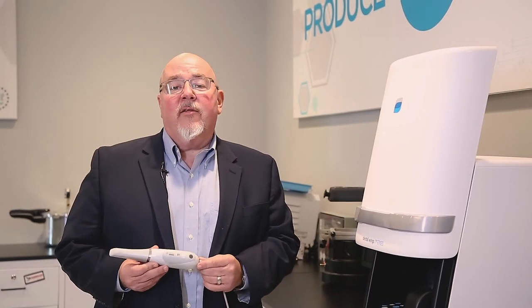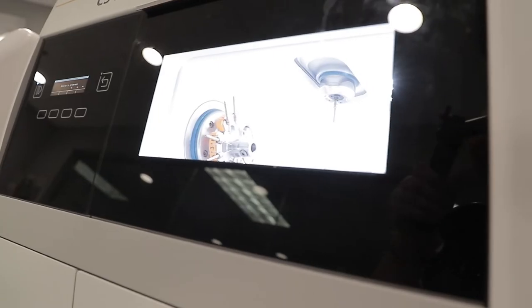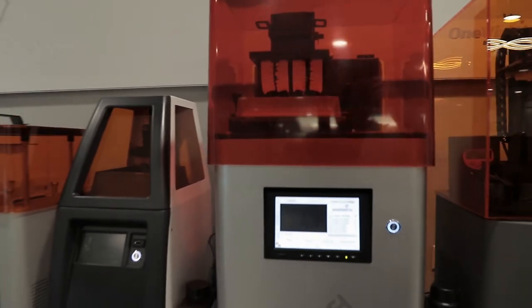You've probably heard a lot about this product. This is the CareStream CS3600 — it is a great unit for intraoral scanning. We also have milling units from companies like CareStream and Amann Girrbach. And lastly, one of my favorites, we have 3D printers here from companies like Voco and EnvisionTech.